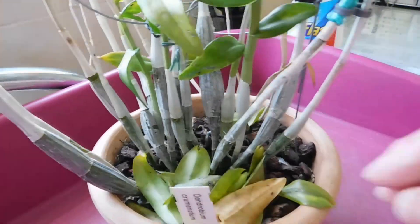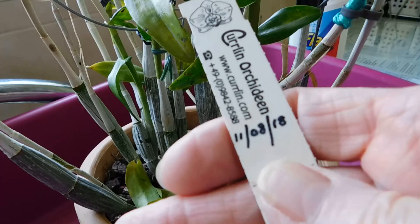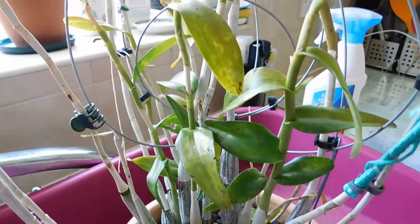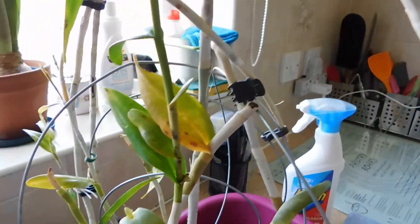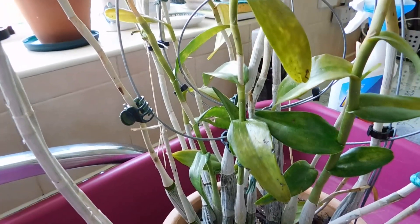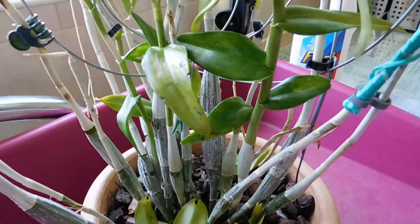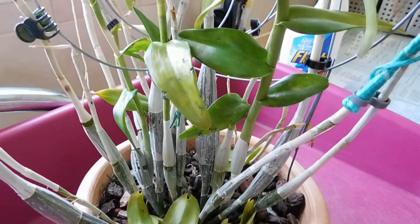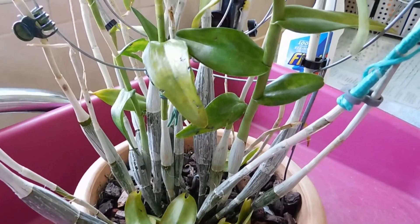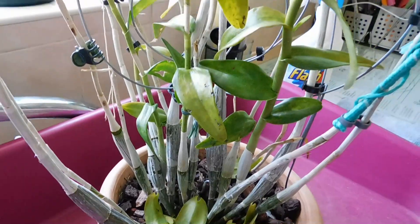This is Dendrobium crumenatum. I've had this since 2018 and it's always been in this pot. These canes all wrap round and it was full of leaves. We had quite torrential rain towards the end of last week, and one of the triggers for this to bloom is to put it out in torrential rain, then the warming up afterwards triggers the blooming.